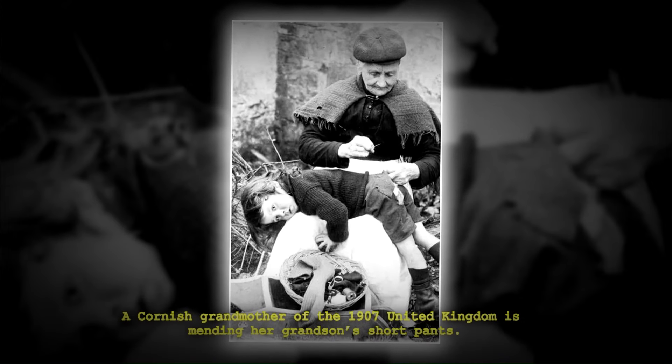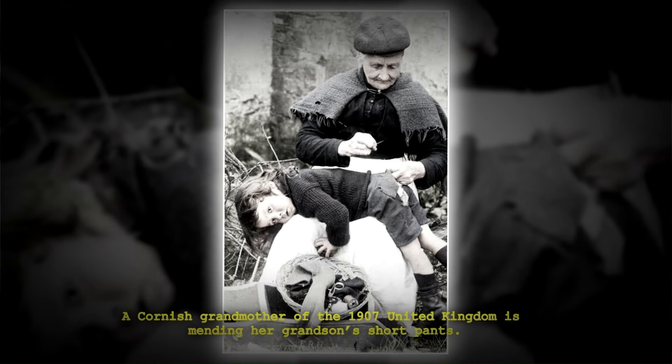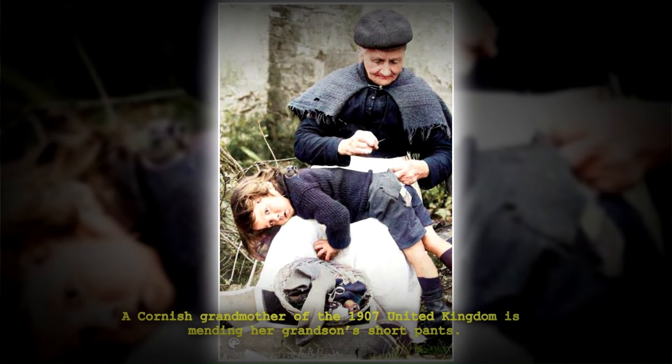A Cornish grandmother of the 1907 United Kingdom is mending her grandson's short pants.